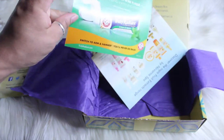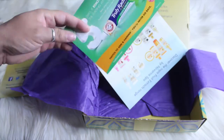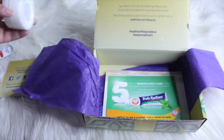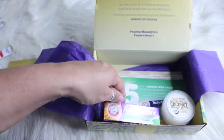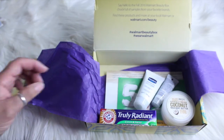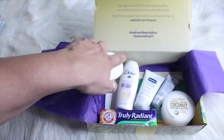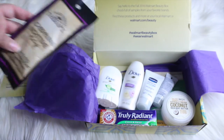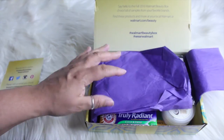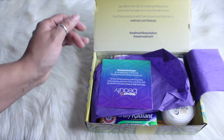There are also some brochures about some of the products. I'm really pleased — I can't wait to try out these little samples. I think this is a great box — for five bucks, come on, you get to try the products out, and if you like them you can go and get the bigger sizes. Hope you guys enjoyed this video. Hope everyone's having a great day and I will talk to you soon — bye!